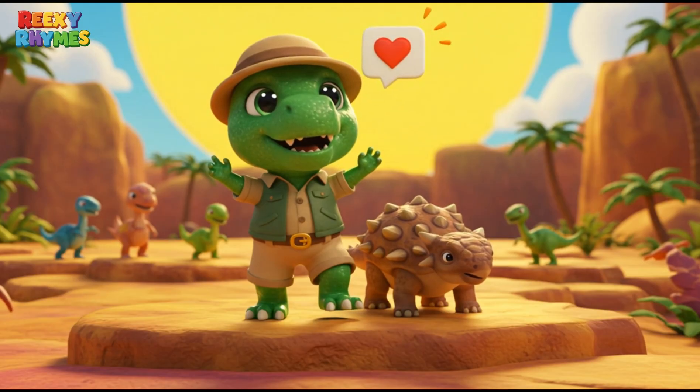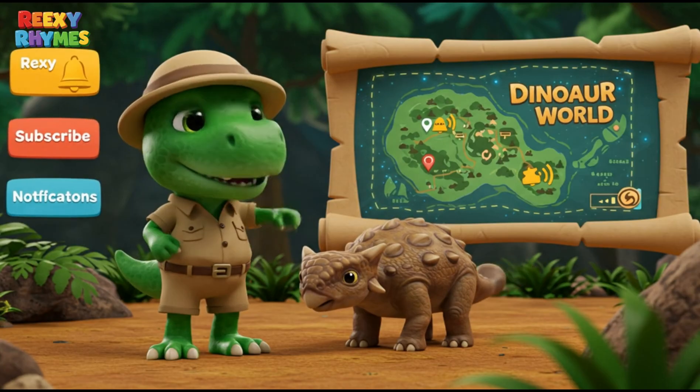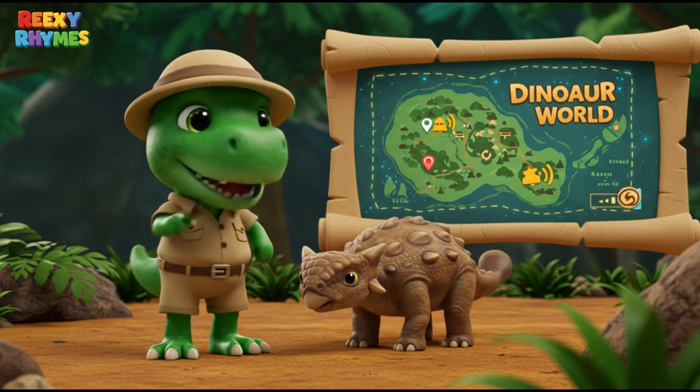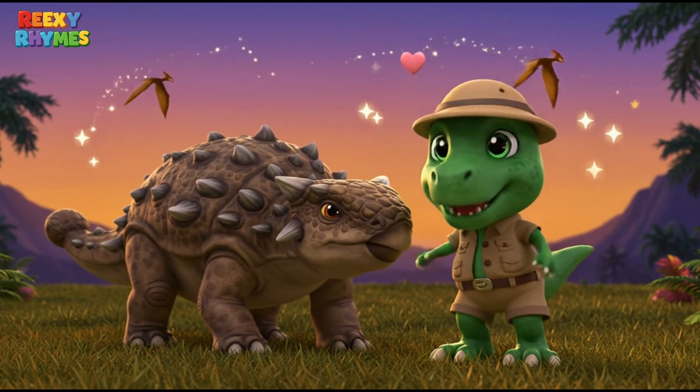Thank you for watching the video! If you found it fun, give it a like, subscribe, and turn on the bell to explore more about the dinosaur world. See you in the next video with Rexy. Goodbye!